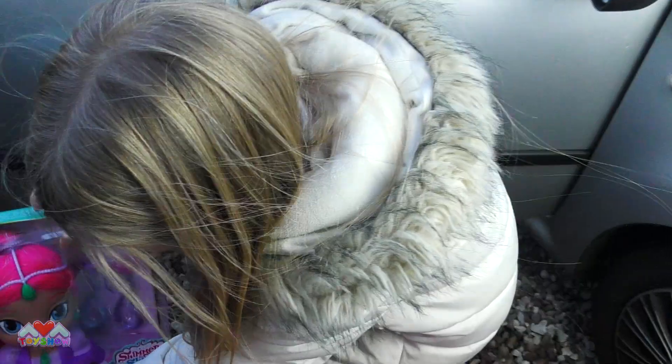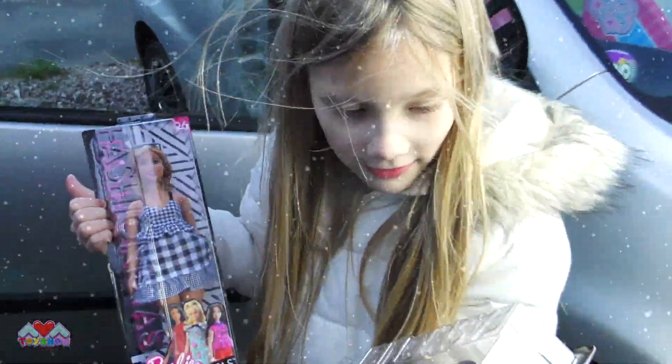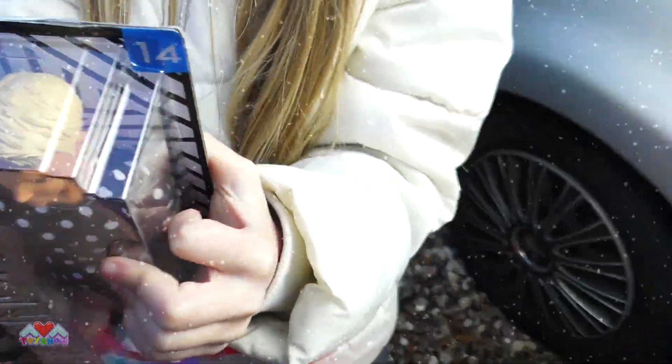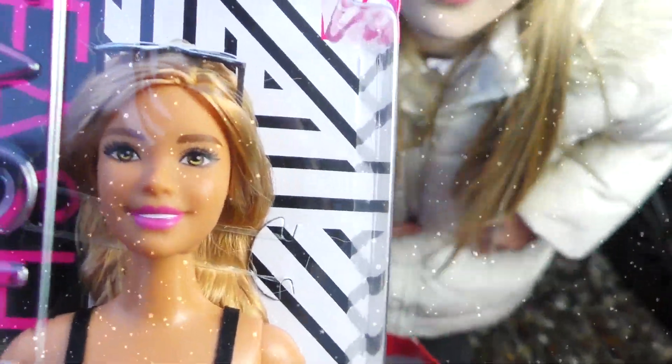Let's move on. We've got the Fashionista dolls. We've got this one's Barbie and this one's Ken. I love Ken. It's my first time getting Ken. What do you think of these? Aren't they pretty? They match. Look at her, isn't she really pretty? She even has glasses on the top of her head.